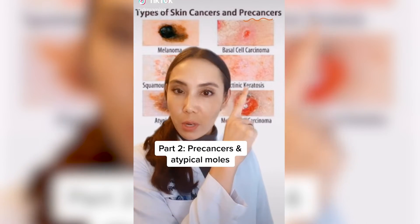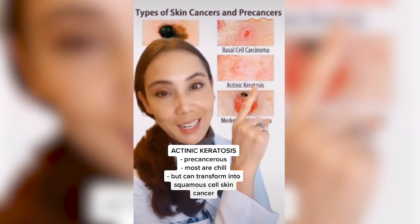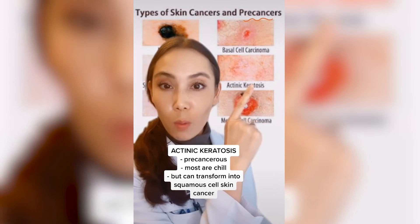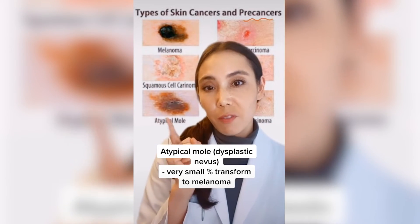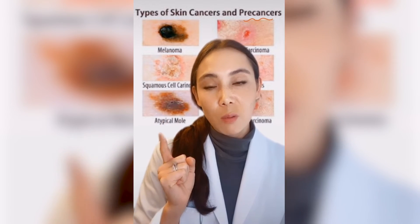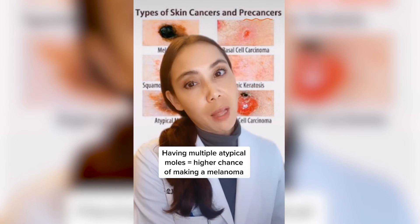Actinic keratoses are precancers — we see this all day long. Atypical moles we also see all day long. Most actinic keratoses hang out and do nothing, but about 10% can grow and transform into squamous cell carcinomas. Only a small portion of atypical moles will transform into melanoma. The strongest factor we see with atypical moles is that if you have a lot of them, you are likely to develop a new lesion that could be a melanoma.